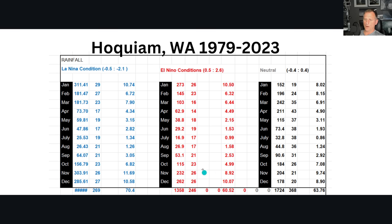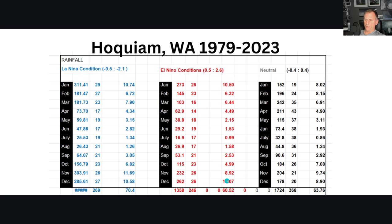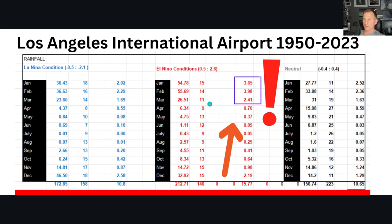Looking at Hoquiam, Washington rainfall — check it out for the entire year. El Niño brings about 60 inches of rain compared to La Niña's 70.4 — that's 10 inches of rain less. November is notably drier. January is pretty similar between El Niño and La Niña. But as you get towards March, you're a little bit underneath again. It generally looks like a wetter summertime during La Niña years as well, with May and June substantially wetter. October is actually drier too during La Niña.